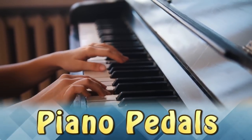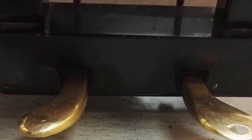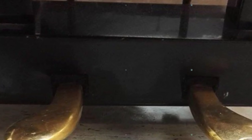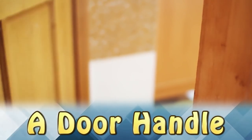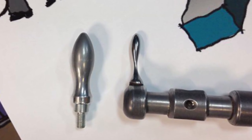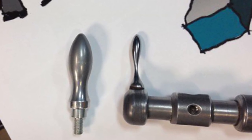Piano Pedals and a Door Handle. The person who owns this piano must play a lot — these pedals are completely worn out. Similarly, after years of opening and closing this door, it just wore out. The handle on the left is a brand-new version of the one on the right, showing just how much daily use changes things over time.